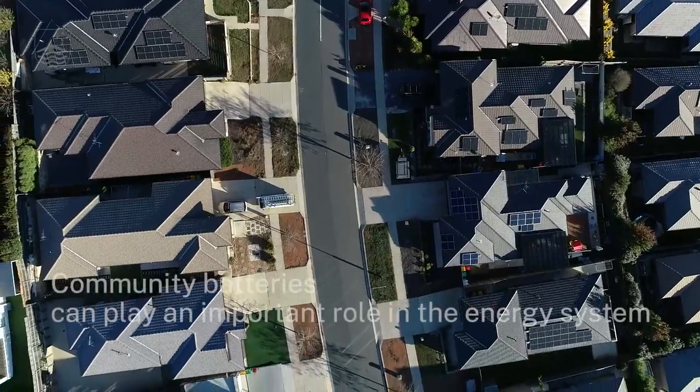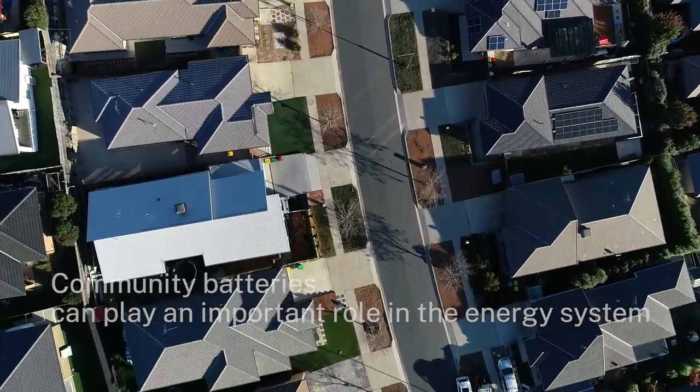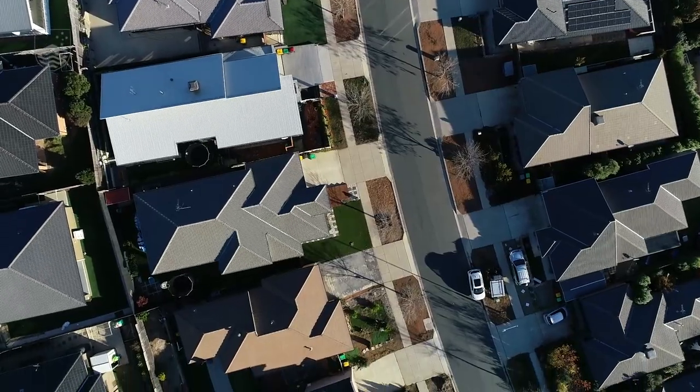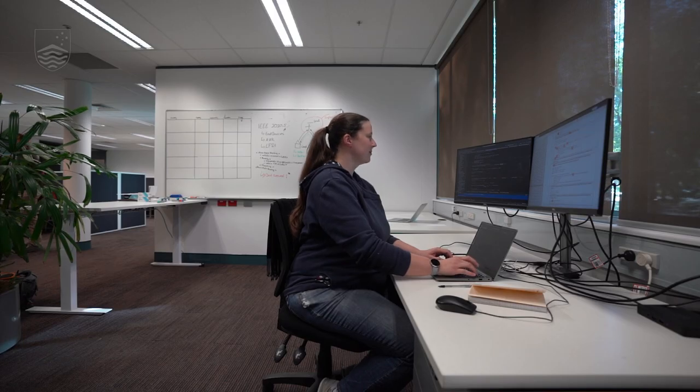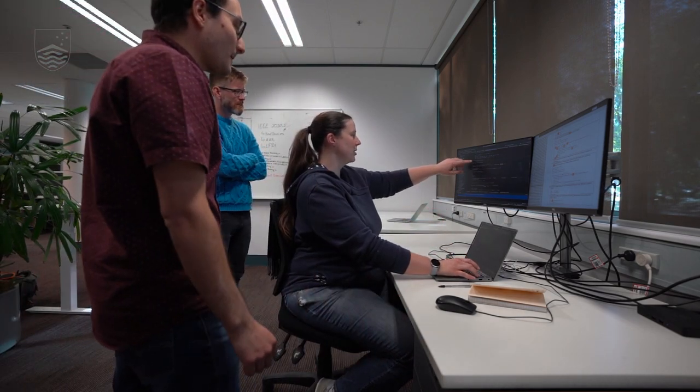I think what our research revealed is that community batteries have a really important role to play in the energy transition, but that there is a lot at risk as well if it's not done well. It is really incumbent on us as researchers, energy decision makers, and policy makers to really consider the whole range of potential impacts that this technology can have.